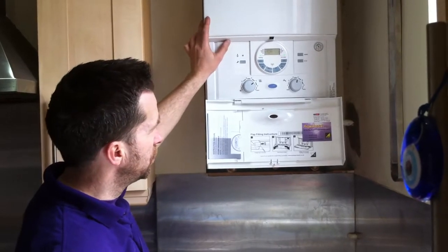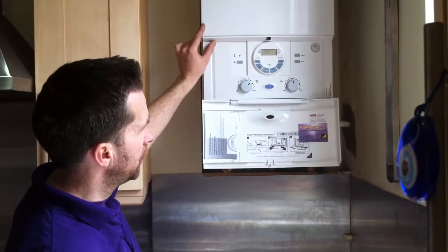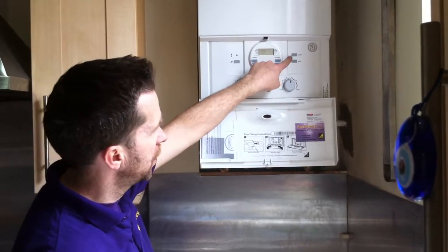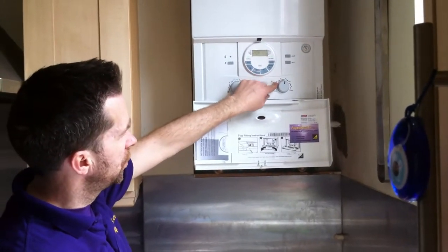It's a very safe boiler — this is a room-sealed gas appliance. If it overheats or anything like that, or the pressure falls low, the red reset light will flash and it will shut itself down.